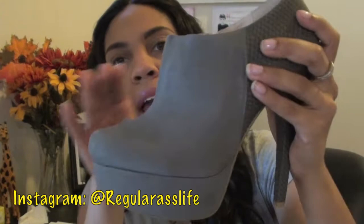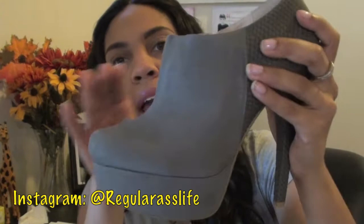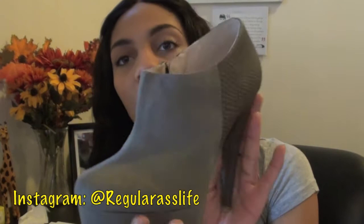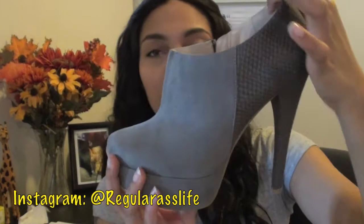They kind of have like a faux snakeskin material in the back and the front is kind of like a faux suede material. The heel is about a five inch heel and has a platform at the bottom, which makes it super easy to walk in. These are really cute and they zip up the side so they're easy to get into. I love these shoes.